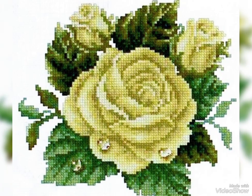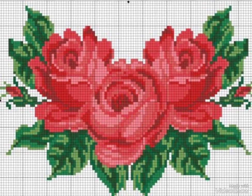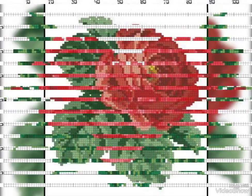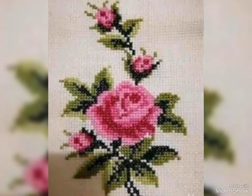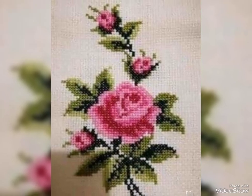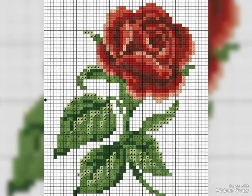Cross-stitch embroidery, rose flower designs. My dear friends, today I am going to show very attractive handmade positive pattern ideas. This is very beautiful and elegant tarkashi, charged with a value design and pattern design.